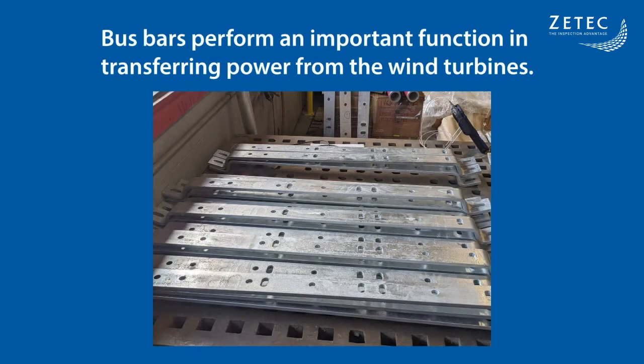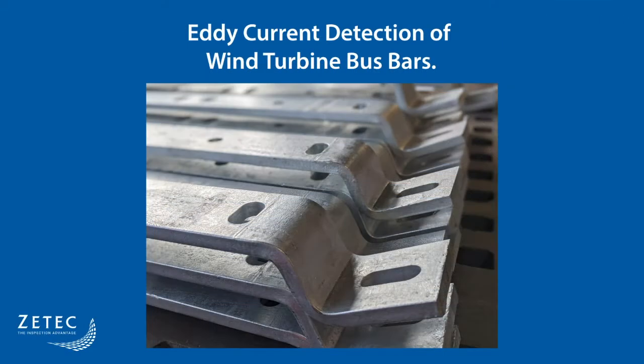With the evolution of wind turbine technology, bus bars become a replacement of cable wires, mainly because of their higher durability when transferring electric power from the wind turbine to the power grid. Like all critical components, bus bars must be inspected regularly, and most notably at each bended area where fatigue cracks will appear first.